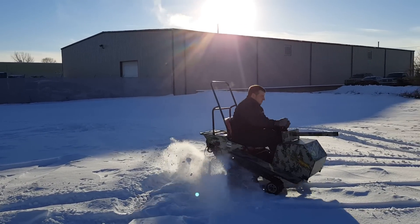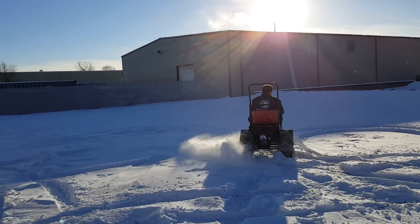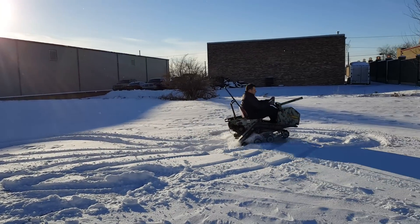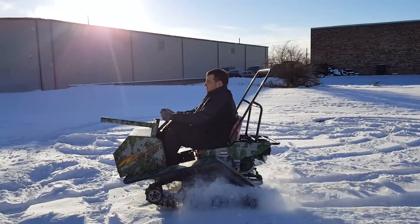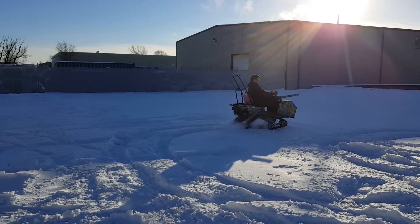If you want to turn around, it's very, very simple. Gas and go. This is his first time ever driving it. It'll go through any terrain — like I said, dirt, snow, mud, sand — you name it.